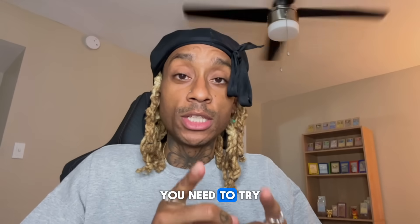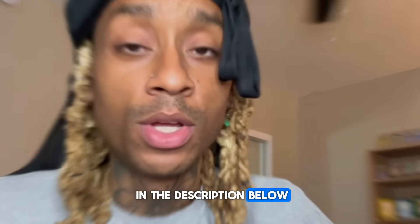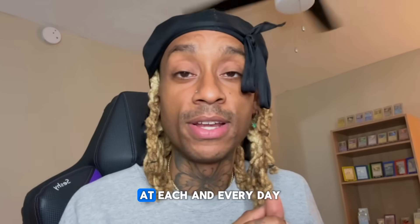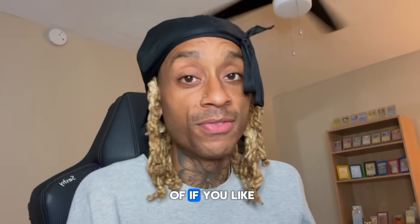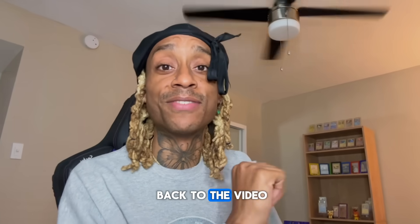I interrupt this video to let you know you need to try this — everything you need is in the description below. When I tell you the tools are getting better and better, AI is getting more and more impressive each and every day. It's not a matter of if you like it or not, it's just a matter of how you want to use it. Because if you don't use it, you will get left behind. Back to the video.